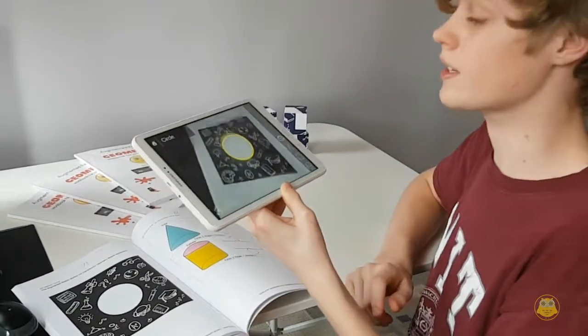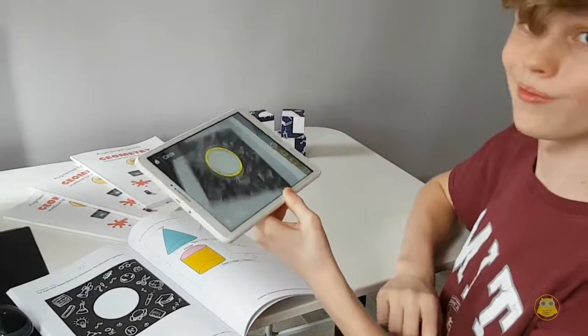This is a great way to learn geometry in a classroom or at home. Enjoy.